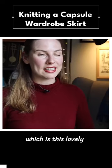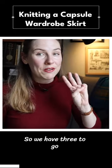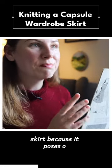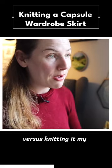Last time we finished the first one, which is this lovely classic red sweater that I'm wearing right now. So we have three to go to complete the entire rest of the capsule wardrobe. Today we're going to be working on making this skirt, because it poses a few interesting challenges on making it on my knitting machine versus knitting it by hand.